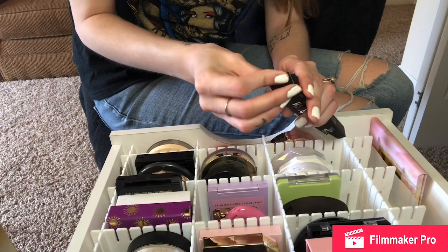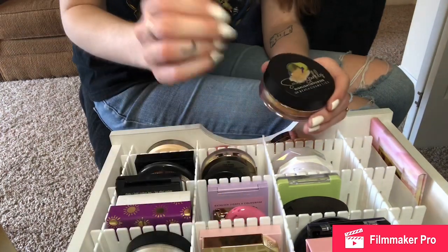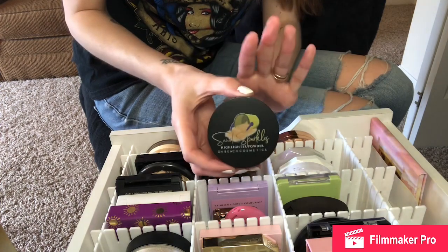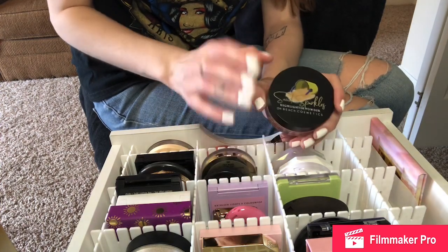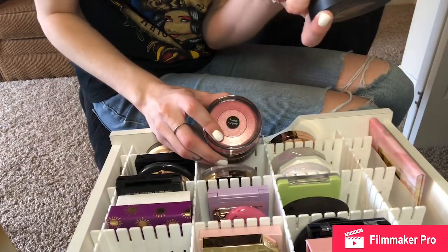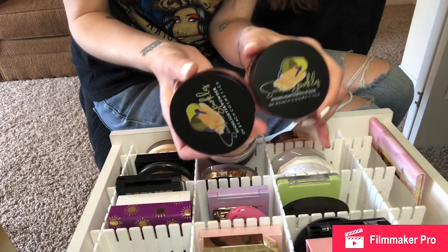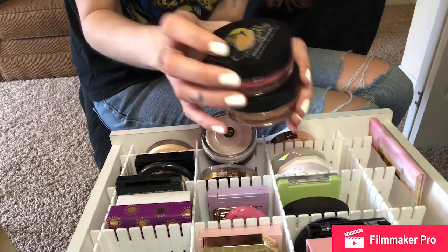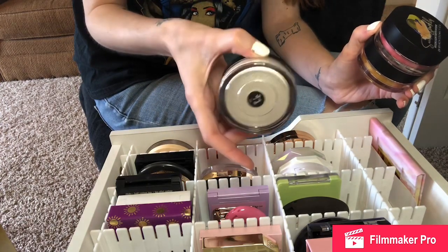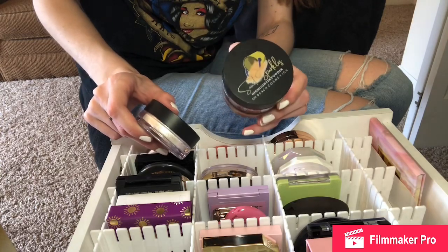I'm also going to be getting rid of two of these — Beach Cosmetics Sand Sparkles Highlighters. They're loose highlighters and they sent me three shades. I can't really use this one in the shade 'You Glow Beach' or this one in 'Beach I'm Glistening' — they're very dark shades. But I can use this one in 'On That Beach,' so I'm going to keep that one and declutter the two darker shades to somebody that could use them.